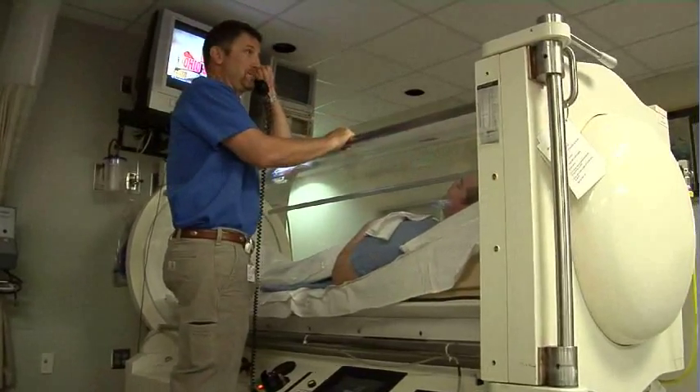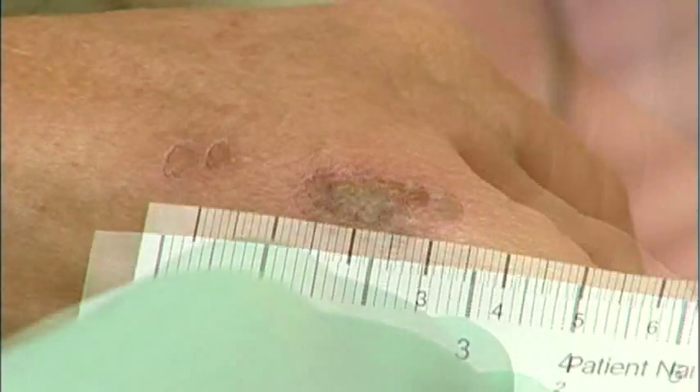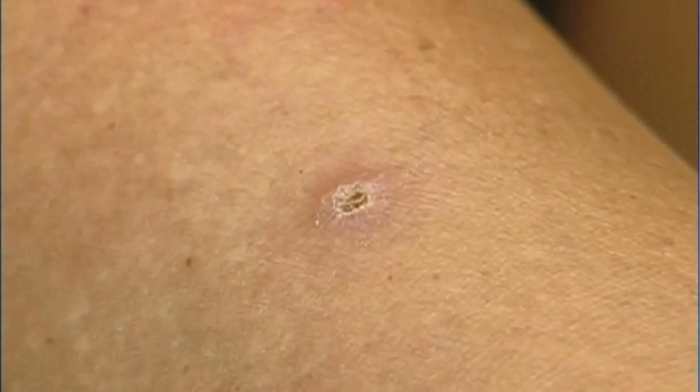Pain and bleeding from radiation wounds are decreased and often eliminated with this therapy. If there's a visible wound, say on the skin, then we'll almost every single time see a significant decrease in that wound size and eventual healing.